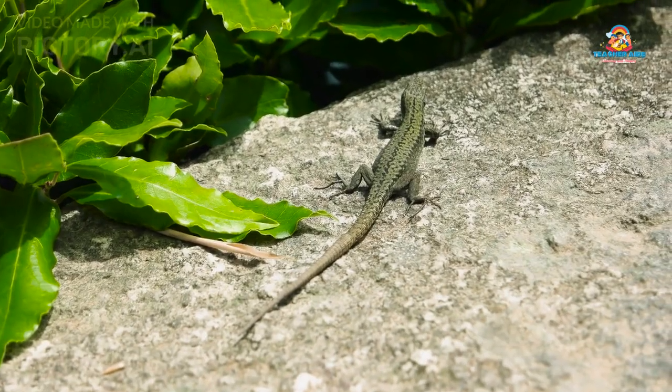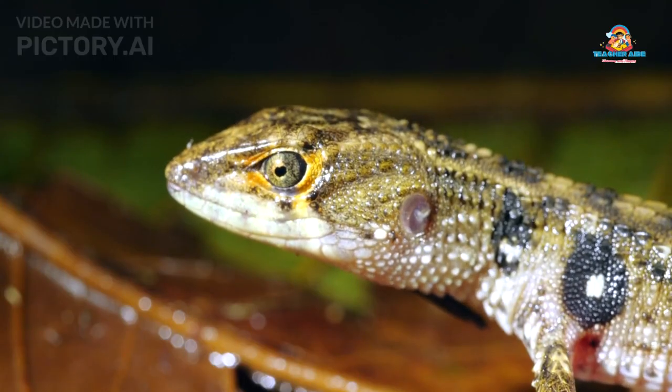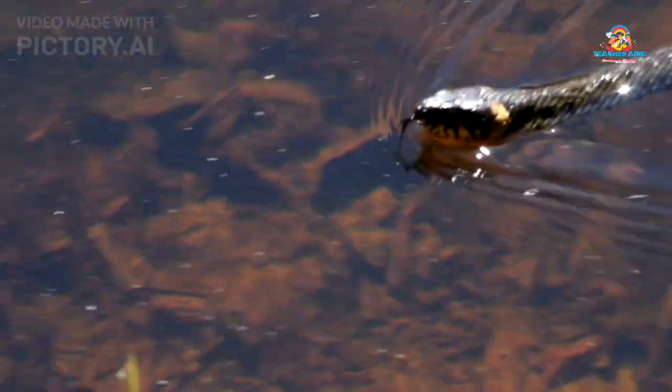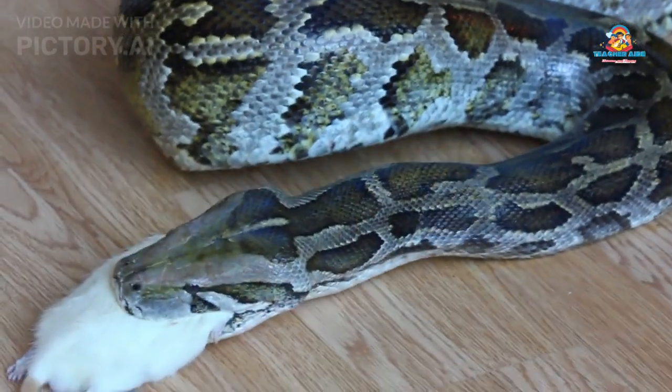Reptiles come in all shapes and sizes. Some common types of reptiles are: Snakes are long and legless reptiles. They move by slithering and use their jaws to swallow their food whole.